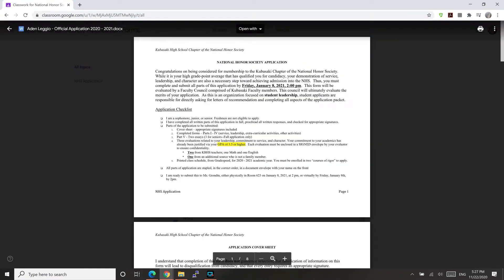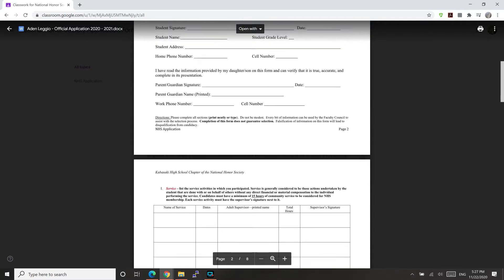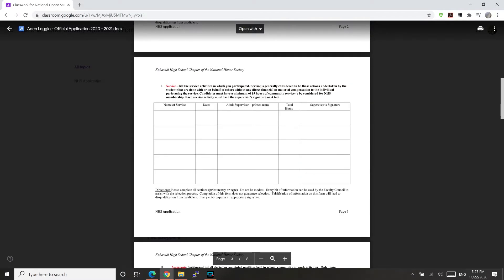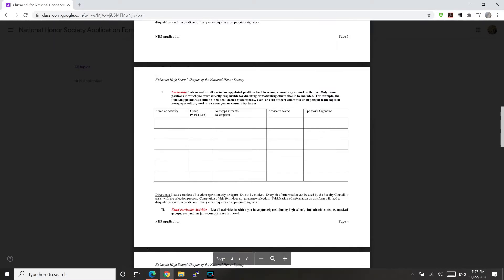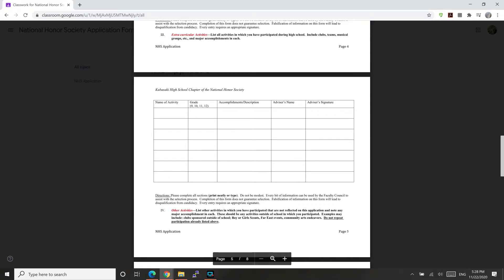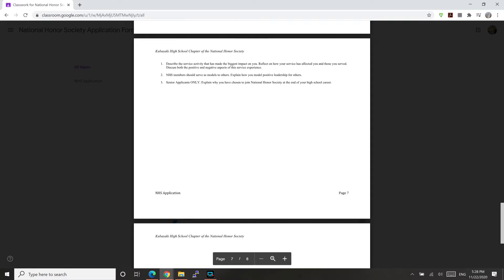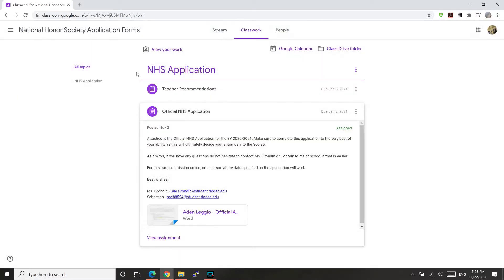First off, we need everyone to fill out this form telling us a little bit about you. Don't feel bad if you feel like you're bragging. This might entail volunteer hours, activities, and your extracurricular events. If you don't have any leadership positions, do not worry — just leave it blank and fill out the other sections. The two things that we are interested in are service and exemplary classroom conduct.